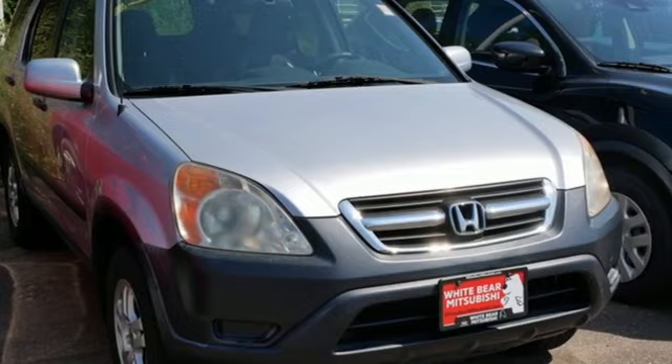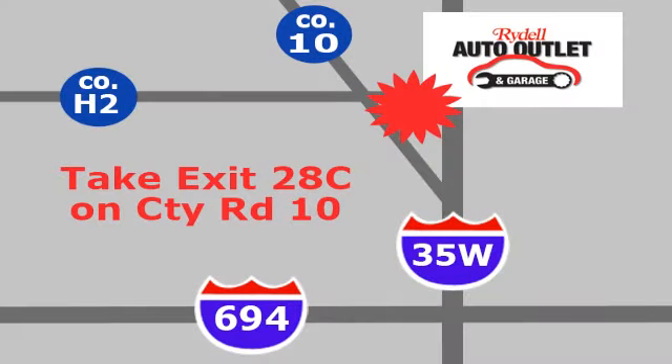Take it for a test drive today. Your satisfaction is our goal. We're conveniently located at 2375 County Road 10 in Moundsview, Minnesota.